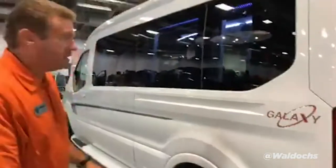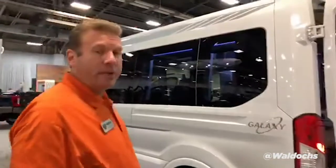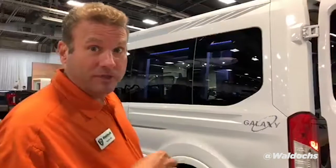Galaxy by Waldoch. This is a Ford Transit with a 3.7-liter EcoBoost V6, 365 horsepower — plenty of horsepower — and there's no speed limiter. You might know some of the foreign jobs limit out at 81 miles per hour. So on this one, when you get out in far west Texas, you can do 90.